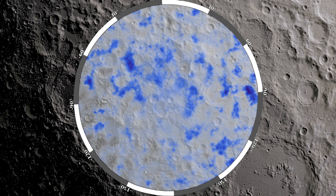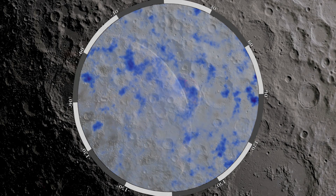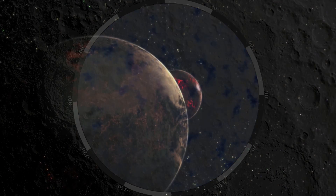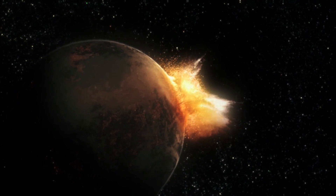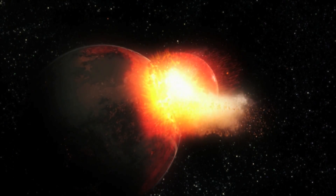Many scientists now believe that the Moon was born in a monumental collision between Earth and a Mars-sized body early in the history of the Solar System, some 4.5 billion years ago.